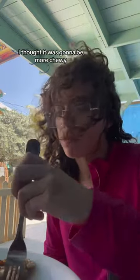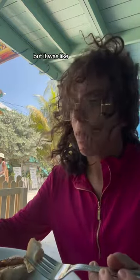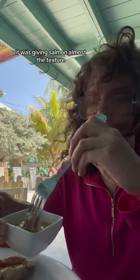The barracuda steak itself was just grilled, served with a side of garlic lemon butter. I'm trying it plain first, and I was actually surprised by the texture — I thought it was gonna be more chewy, but it just fell apart, giving salmon vibes almost, the way it flaked, but it was much tougher and nowhere near as squishy as salmon.